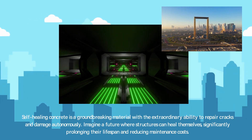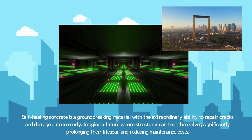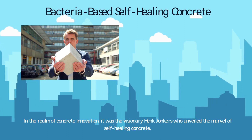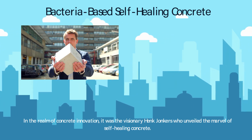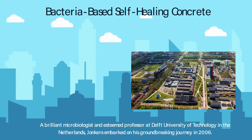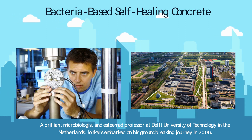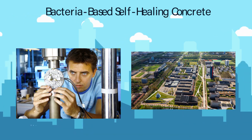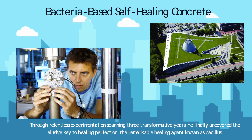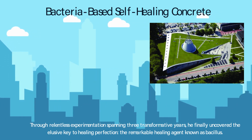Self-healing concrete is a groundbreaking material with the extraordinary ability to repair cracks and damage autonomously. Imagine a future where structures can heal themselves, significantly prolonging their lifespan and reducing maintenance costs. In the realm of concrete innovation, it was the visionary Henk Jonkers who unveiled the marvel of self-healing concrete. A brilliant microbiologist and esteemed professor at Delft University of Technology in the Netherlands, Jonkers embarked on his groundbreaking journey in 2006. Through relentless experimentation spanning three transformative years, he finally uncovered the elusive key to healing perfection: the remarkable healing agent known as bacillus.